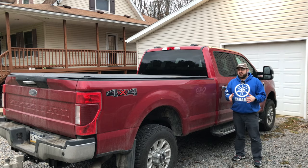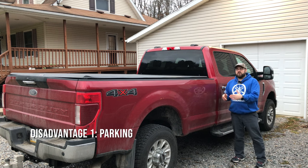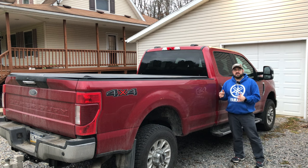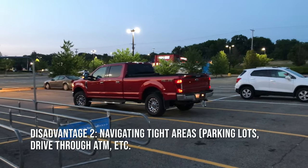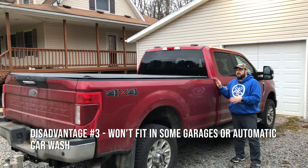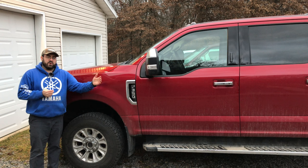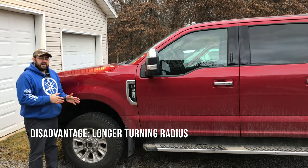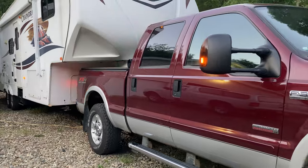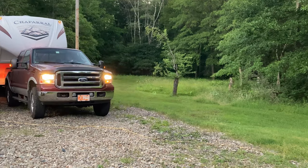Now let's talk about some disadvantages to the long wheelbase. This is over 22 feet in total length. The short bed version would be just over 20 feet. That 16 inches makes a big difference when pulling into a parking spot or navigating tight turns in parking areas or parking garages. This truck will not fit in an automatic car wash — our old truck would. Because of the additional wheelbase length, the turning radius is about five feet longer: the short bed truck turns in about 26 feet, while this truck takes about 30-plus feet.